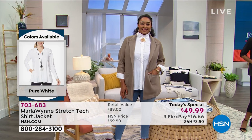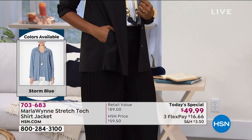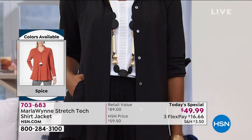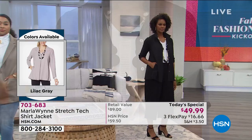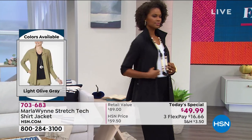Let me tell you something about these shirts: they will not yellow over time, they hold color beautifully, they will not pill, you will not iron them, they do not wrinkle, they have two pockets, you have the inverted pleat. You can wear it as a jacket, wear it as a shirt.